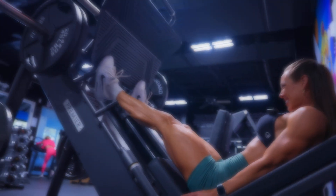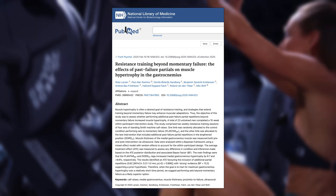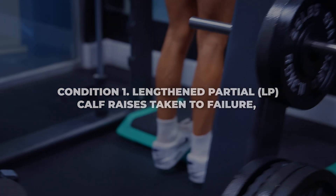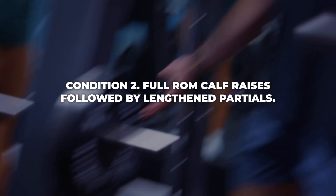A recent study by Larson and colleagues adds new insight into the discussion by comparing two popular calf training techniques. Condition one was length-and-partial calf raises taken to failure, and condition two was full range of motion calf raises followed by length-and-partials.